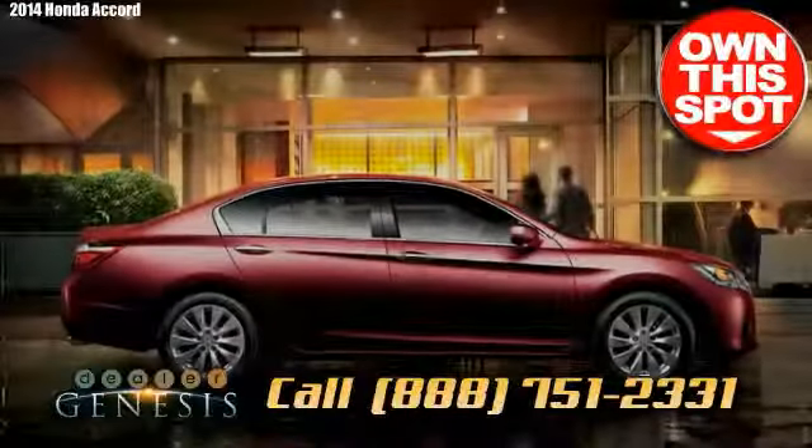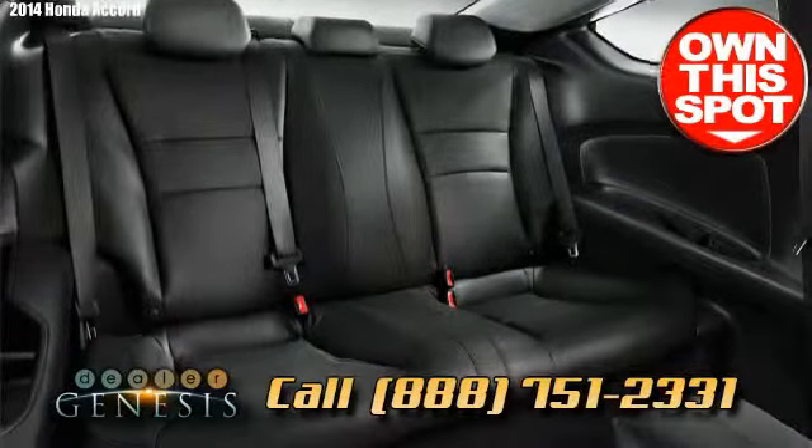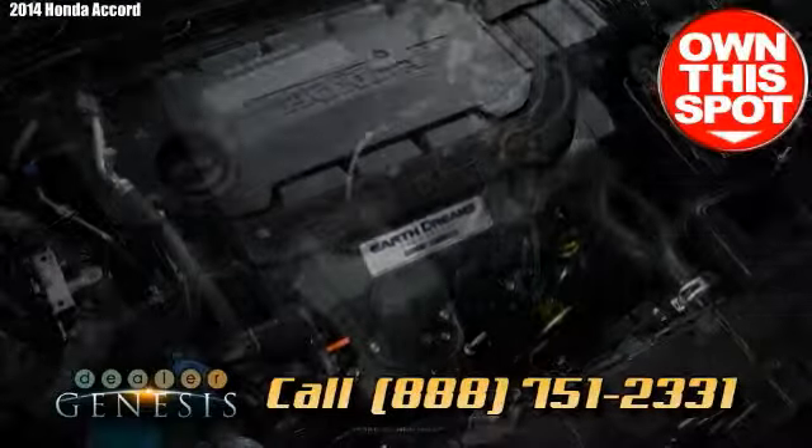Together with its first-class performance, penny-pinching fuel saving, stable handling, sizable cabin, and solid reputation, the 2014 Honda Accord is the obvious contender as a midsize sedan.